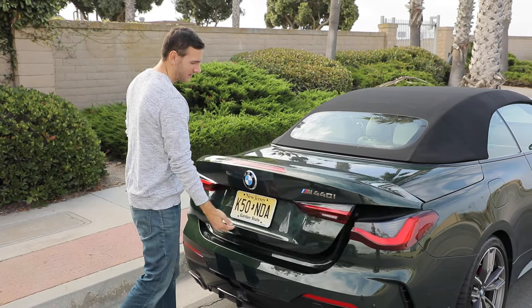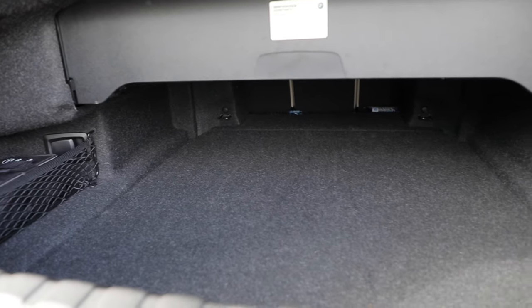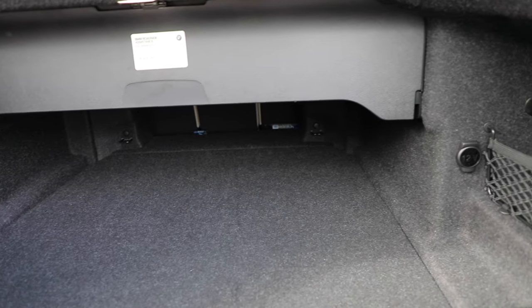Looking at the trunk, there actually is one. There's nine cubic feet of space back here — it's deep, but also shallow because it needs a place to store the soft top.